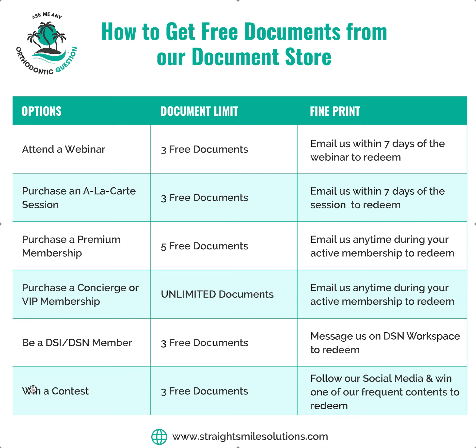We also have contests all the time. We have one coming up on December 18th — oh, that's tomorrow — where you can win documents as well. Make sure you follow us on our socials and you can win one of our many contests.